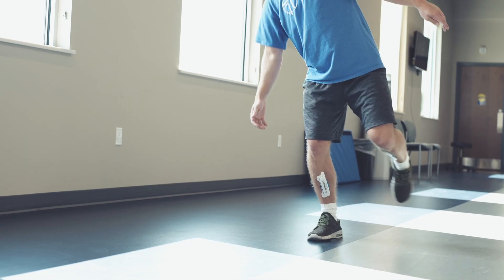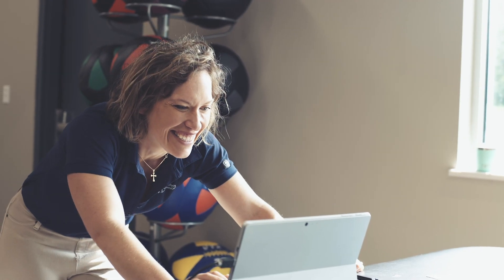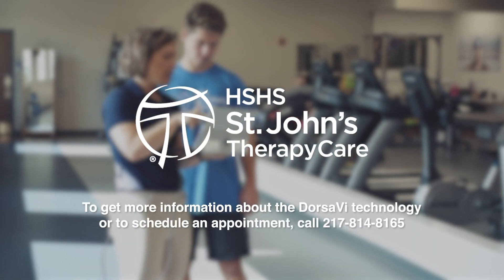If you're interested in any of our modules, you can call the clinic at 814-8165. We are only doing it at our Chatham location right now. You would just set up an appointment to see one of the therapists here who does the Dorsa V, and then go from there.